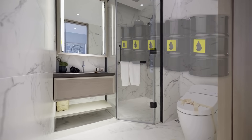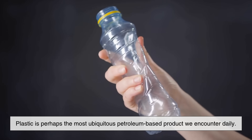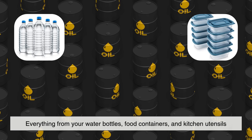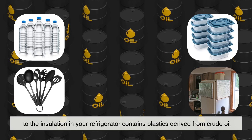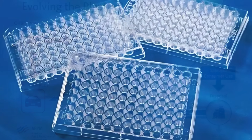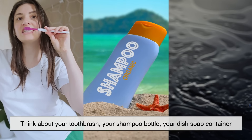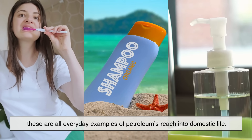Now let's take a look inside your home. From the kitchen to the bathroom, crude oil has a footprint everywhere. Plastic is perhaps the most ubiquitous petroleum-based product we encounter daily. Everything from your water bottles, food containers, and kitchen utensils to the insulation in your refrigerator contains plastics derived from crude oil. Polyethylene, polypropylene, PVC, and polystyrene are all plastics made from petrochemical feedstocks. Think about your toothbrush, your shampoo bottle, your dish soap container — these are all everyday examples of petroleum's reach into domestic life.